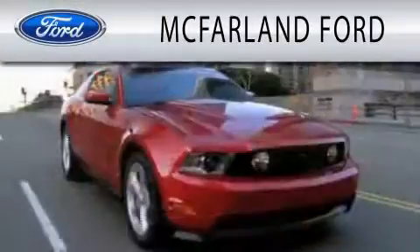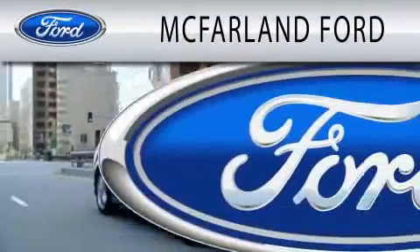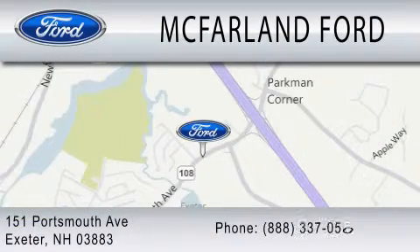McFarlane Ford is dedicated to doing everything possible to ensure that the experience you have selecting your next vehicle is as pleasant as possible. We are located at 151 Portsmouth Avenue in Exeter.